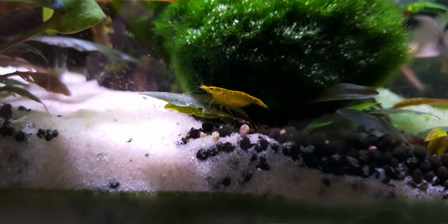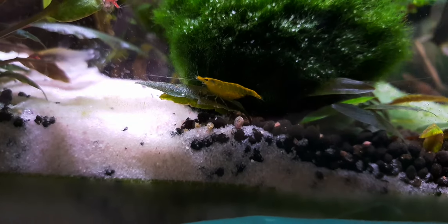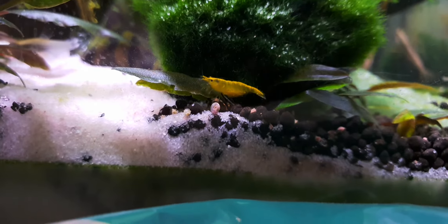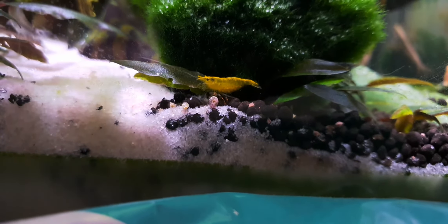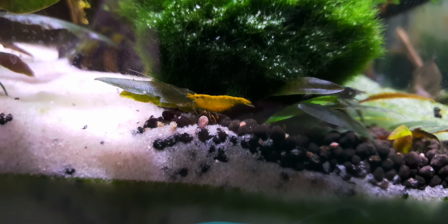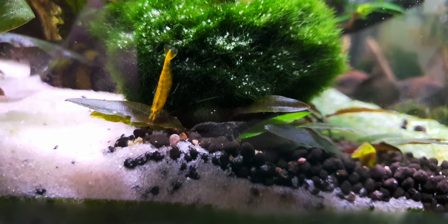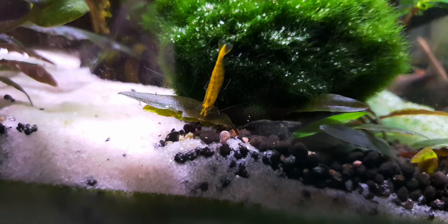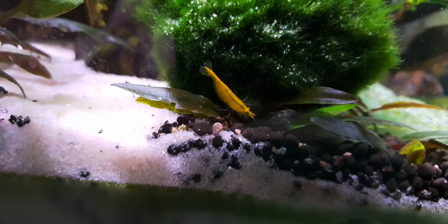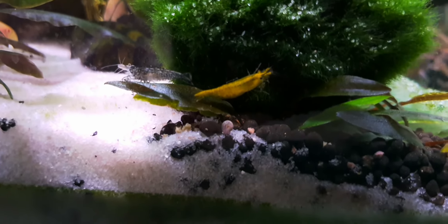This is my little yellow one that I mentioned the other day. When she arrived she was only a little baby, barely visible as yellow — very pale. She's the only yellow one in the tank. The last week or two she's really come out in color, beautiful color. And I've just noticed something: she's pregnant.